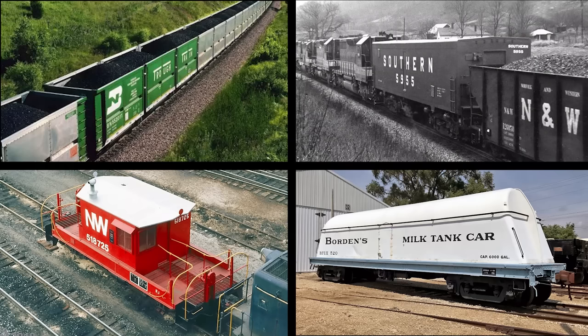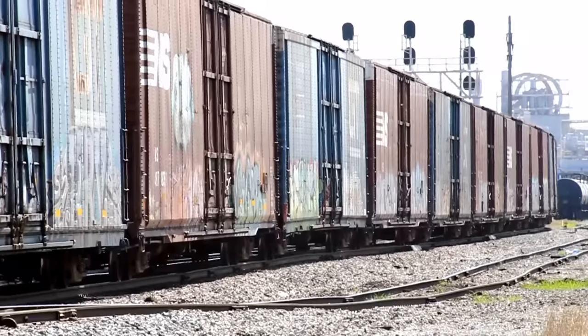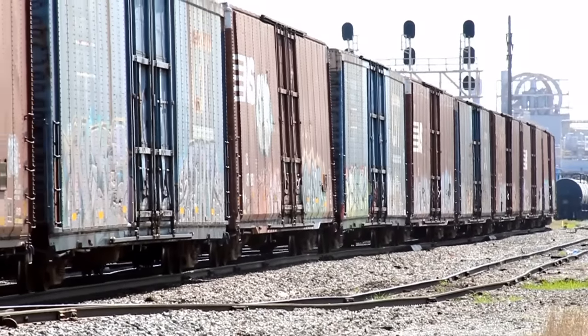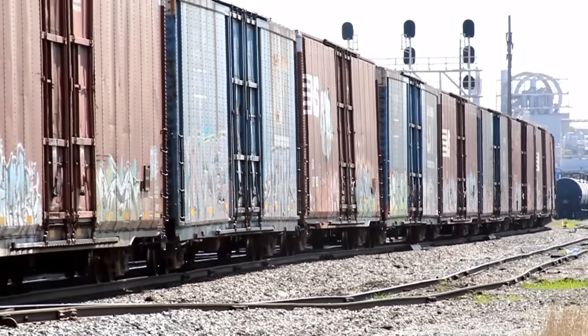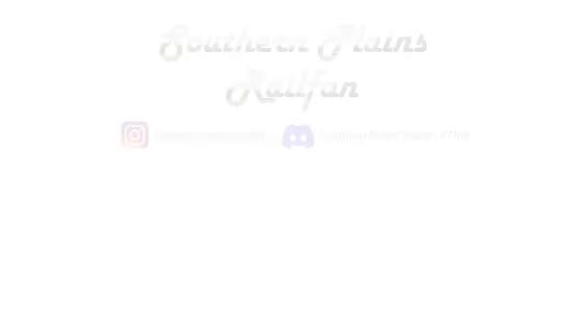Now, there are plenty more obscure rail cars out there, and we'd be here till next Tuesday if we tried to cover each and every one. But hopefully I was able to shed some light on at least some of the world's lesser known rolling stock. If you know of any exceptionally strange rail cars that weren't mentioned in this video, please tell us in the comments. Anyways, till next time.